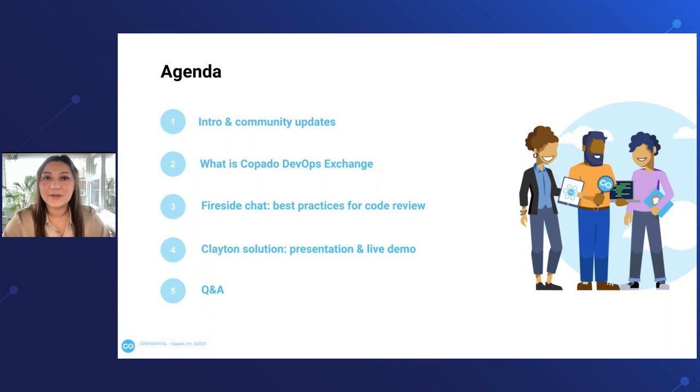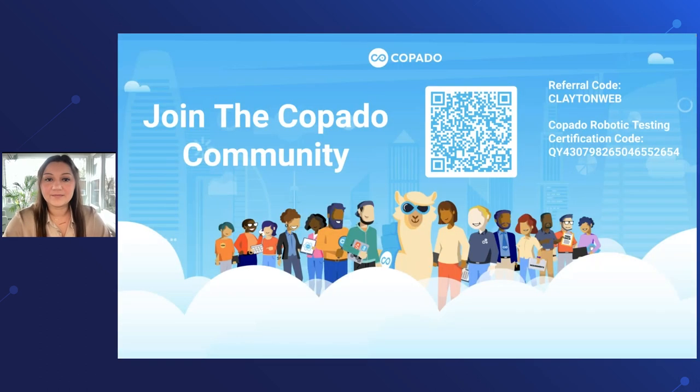Be sure to utilize the Q&A feature in the chat. If you're not already a member of the Copado community, it's a great time to get signed up. You can scan the QR code here and it will take you right to the signup page. You can use the referral code Clayton Webb. The DevOps Exchange actually lives on the Copado community, so you'll want to get plugged in there to access all things DevOps Exchange. As a special thank you for attending today's session, I also have a Copado robotic testing certification code — go ahead and take a screenshot so you can use that code in the Copado Academy to get certified on Copado robotic testing.